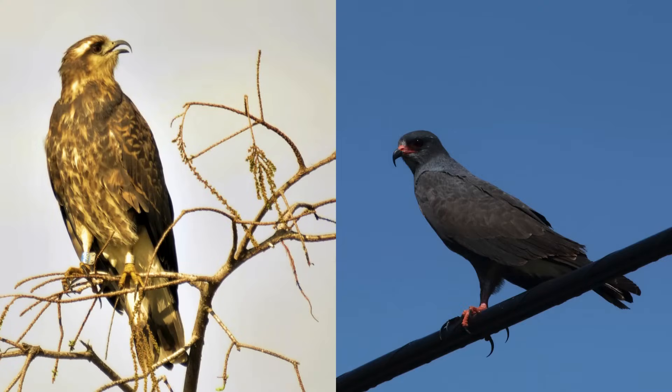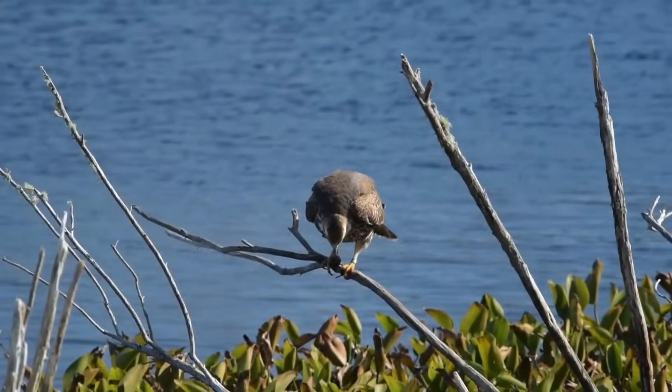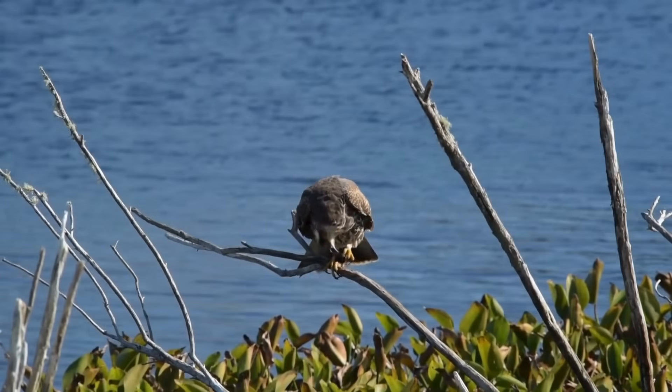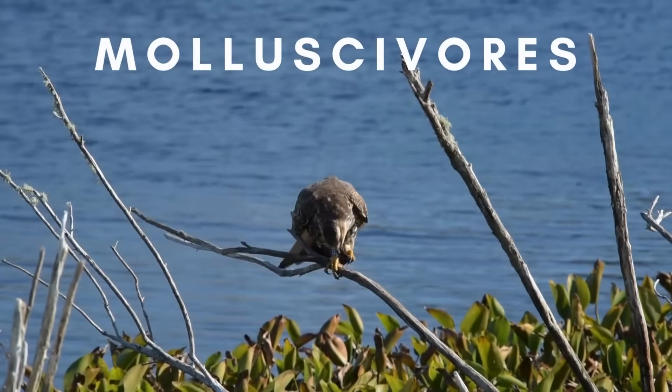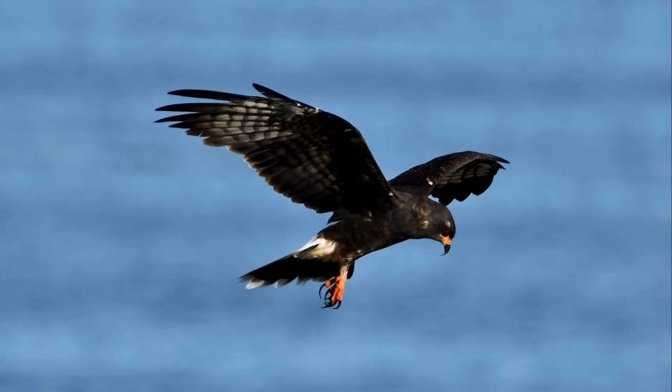Snail kites are interesting birds of prey. The females are brown and white, while the males are a beautiful gray-blue color. They also have a conspicuous curved bill, thanks to their unique diet. As their name suggests, these raptors feed almost exclusively on snails, making them molluscavores. They fly slowly over the forests, heads pointed down, looking for snails in the vegetation.